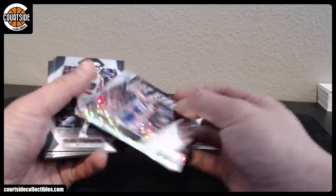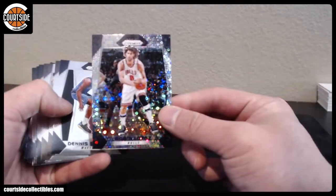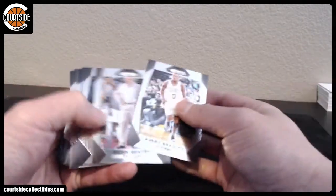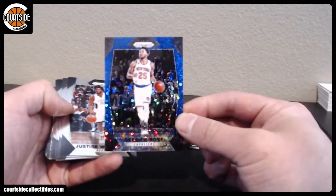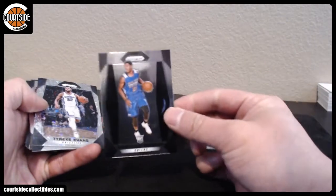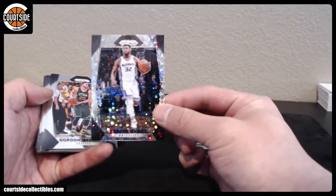Got Buddy Heald, fist pumping himself. We got Robin Lopez, Dennis Smith Jr., blue is Derek Rose, Darius Thornwell, Damian Dotson, BJS2, Tyreek Evans.